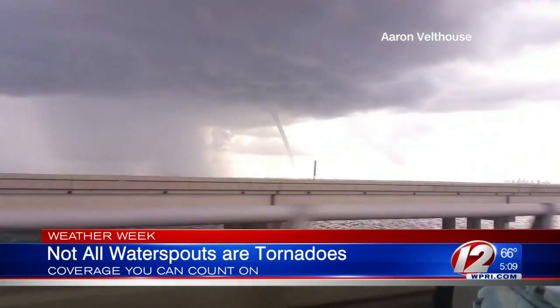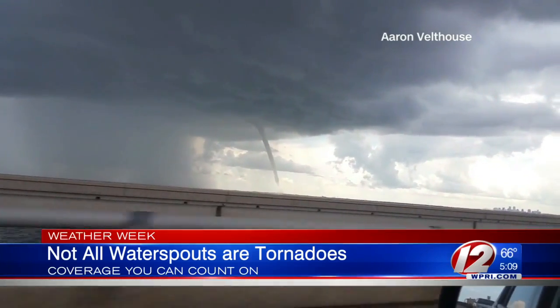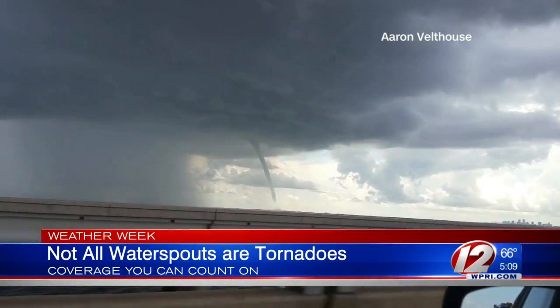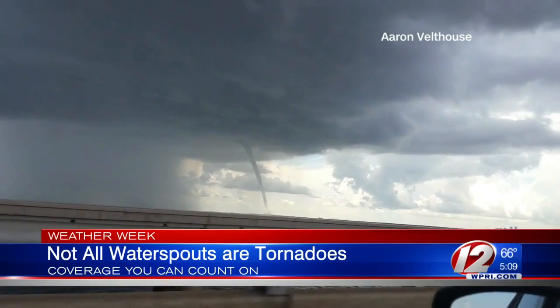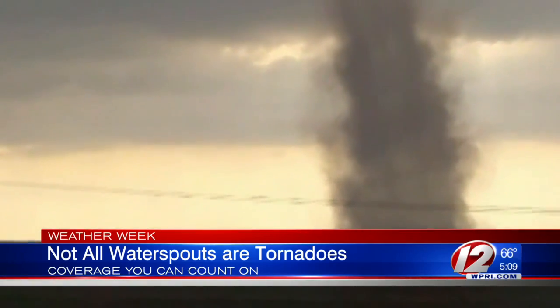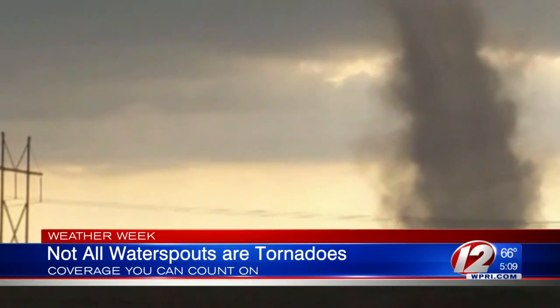How often do we see those? It's not unusual. We usually get ours during the summertime season, whereas out in the Midwest, the strong tornadoes are mostly during the spring. But we've had occasional waterspouts offshore, which our Doppler radar can see as far as some rotations. Very common, actually, off the coast of Florida and in the Gulf of Mexico.